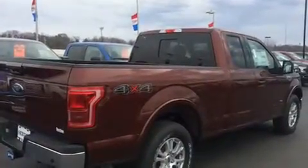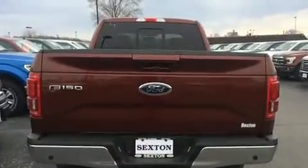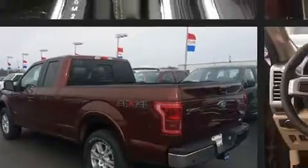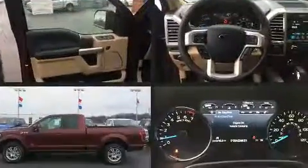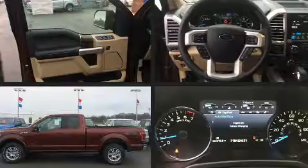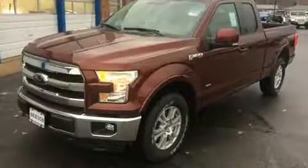Front fog lights, blind spot sensor, remote keyless entry, a trailer hitch, and power seats. Features such as automatic climate control and leather upholstery prove that economical transportation does not need to be sparsely equipped.